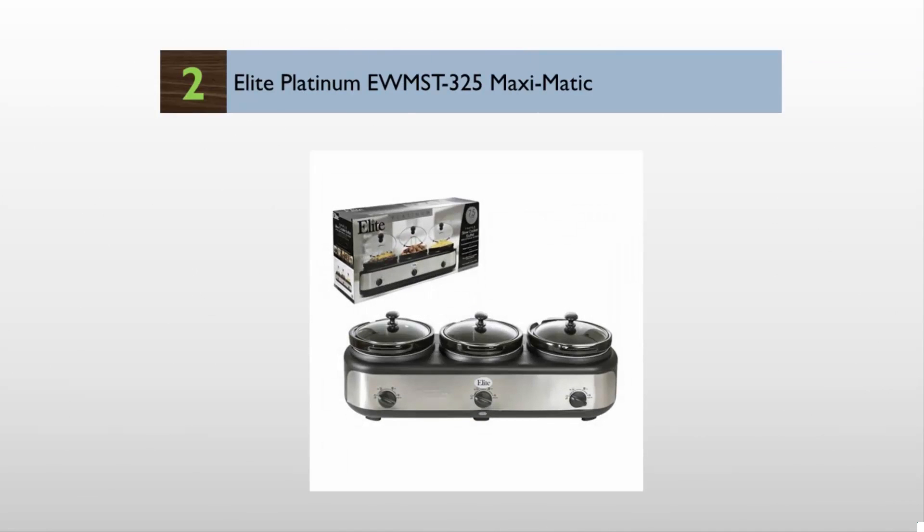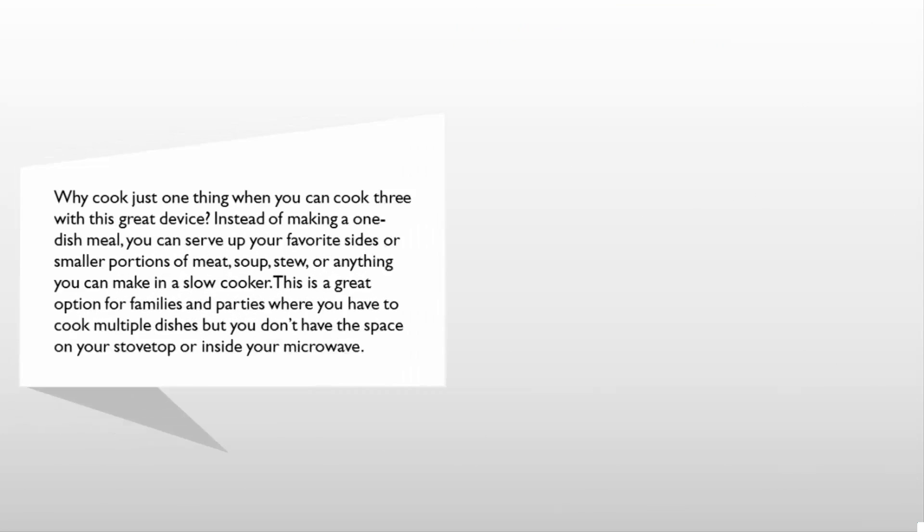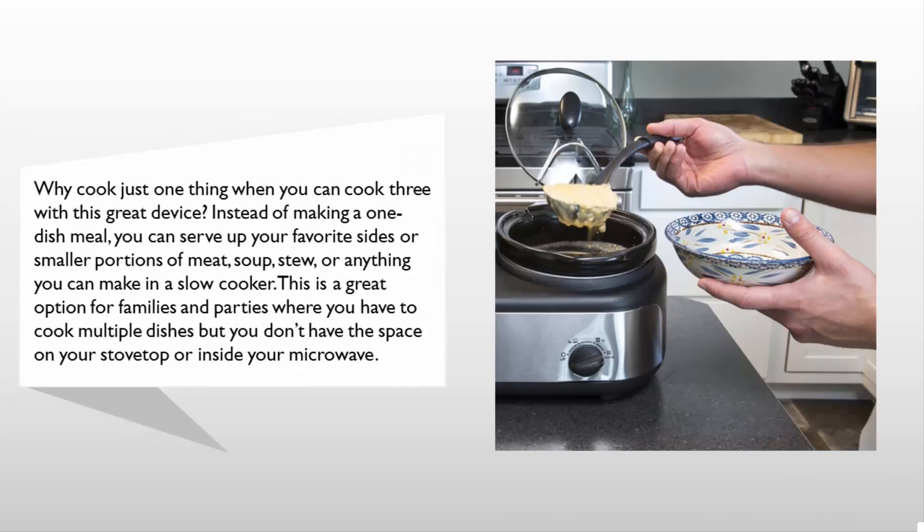At number two, why cook just one thing when you can cook three? With this great device, instead of making a one-dish meal, you can serve up your favorite sides or smaller portions of meat, soup, stew, or anything you can make in a slow cooker. This is a great option for families and parties where you have to cook multiple dishes but don't have the space on your stovetop or microwave.